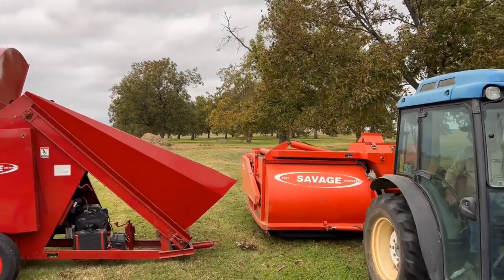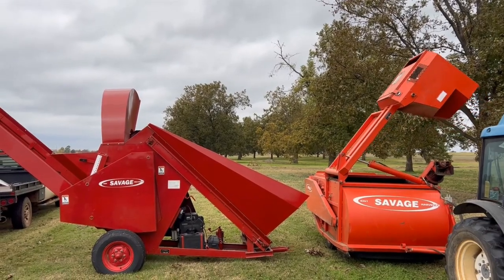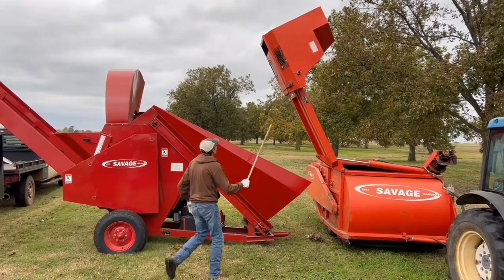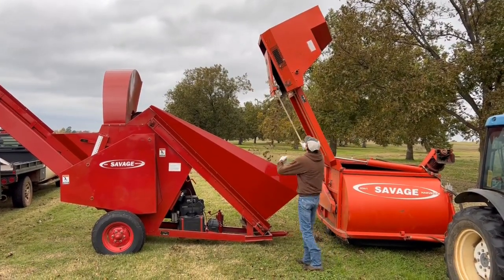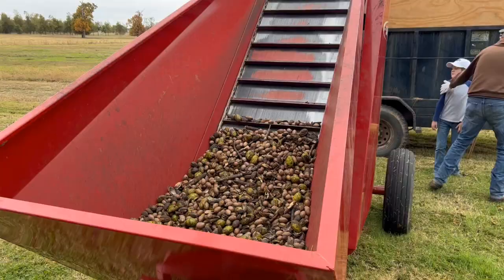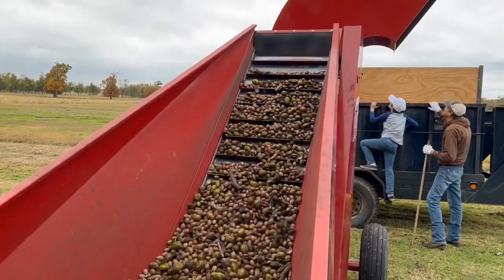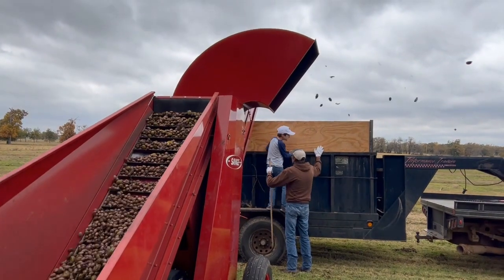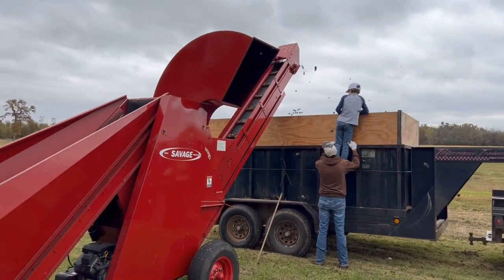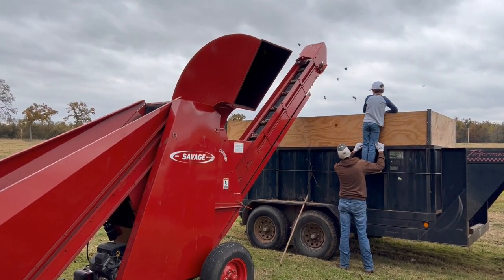When the hopper is ready to be dumped, it pulls along another machine — the pre-cleaner. The pre-cleaner has a hopper to hold the nuts. A cleaner lifts the nuts that then fall into an air blast. The air blows leaves, sticks, and other trash out of a side discharge, and the nuts drop down to another cleaner conveyor belt. That belt raises up the nuts and drops them into a trailer.